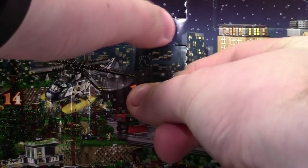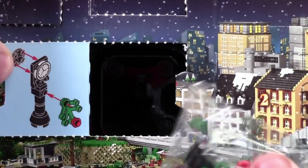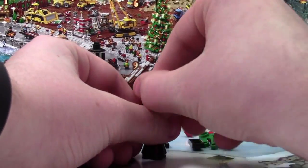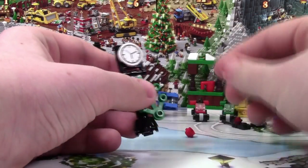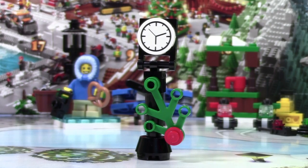Hey everybody, BrickLover18 here today with day number 11 of the LEGO City Advent Calendar 2015. Today it looks like we got a street clock this time. As you can see, this is a pretty neat clock tower thingy.